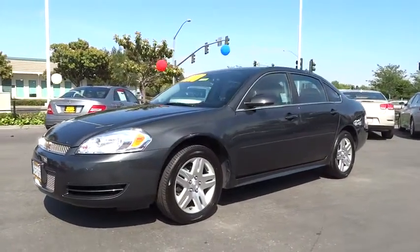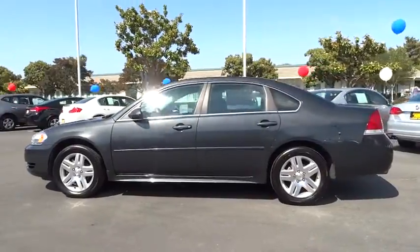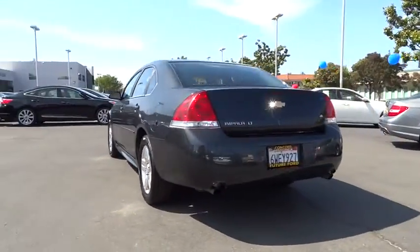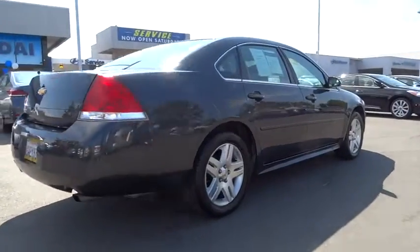The 2013 Impala. The Impala has been one of America's favorites for over 50 years. Enough said. And is priced below $15,000. This vehicle has less than 55,000 miles.